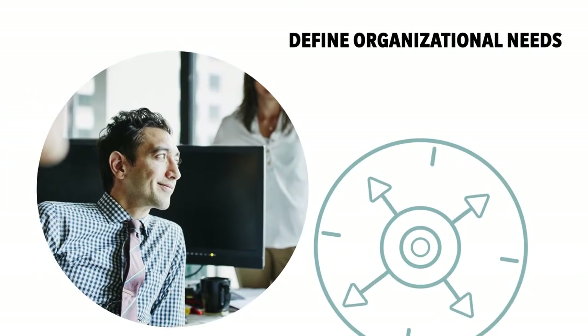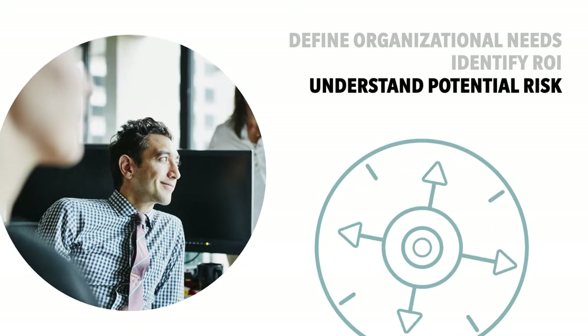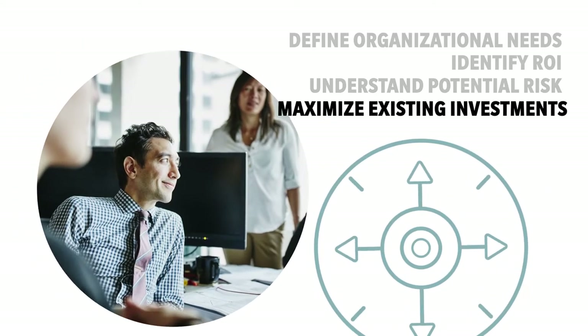Your roadmap will help you define organizational needs, identify ROI, understand areas of potential risk, and see where you can maximize existing investments.